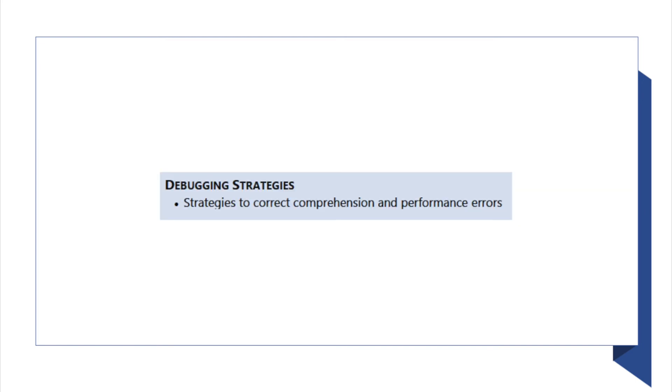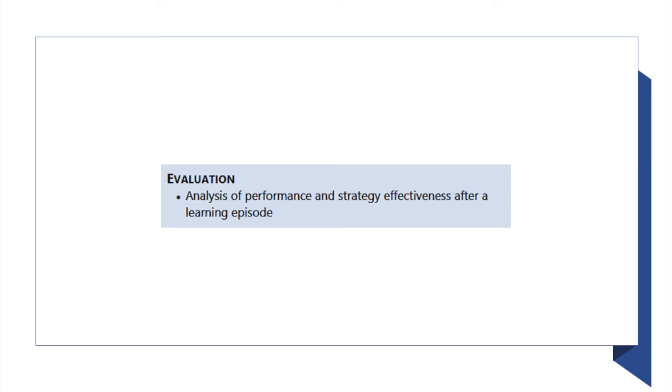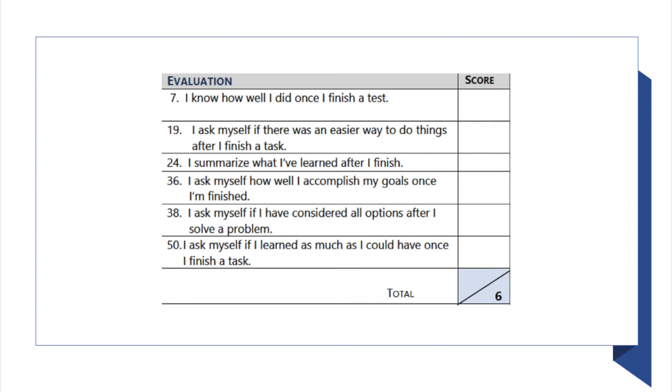The next step is debugging strategies — these are strategies you might use to correct comprehension and performance errors: what you would do if you realized you weren't learning or weren't understanding. They include things like: 'I ask others for help when I don't understand something,' and 'I change strategies when I fail to understand.' Finally, the last part is evaluation — the analysis of performance and strategy effectiveness after a learning session. It includes items like: 'I know how well I did once I finish a test,' and 'I summarize what I've learned after I finish.'